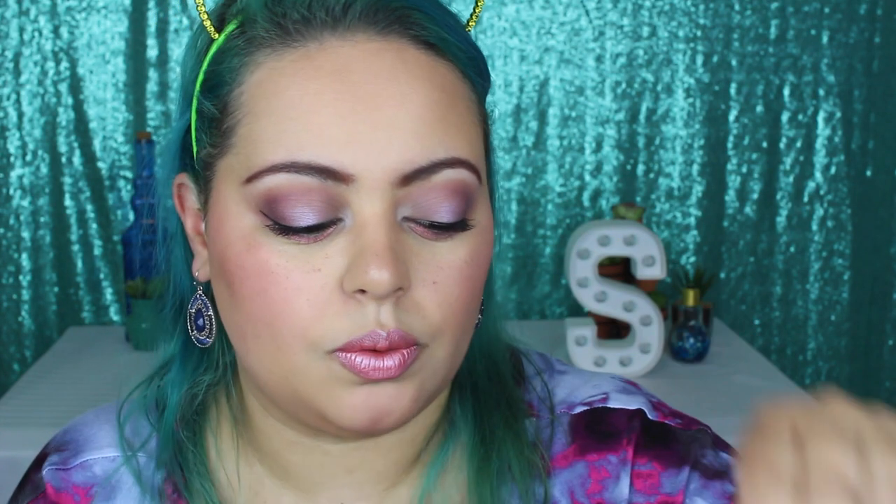Out of everything I used today, I definitely recommend this. I'm going to test the primer next time — I was so excited to use all this stuff and it just got lost in the chaos of my makeup table. So next time I will definitely try out the Sante Face Primer. I'm definitely going to be picking up more things from Shop Miss A, and I still have a few things I have yet to try. I'll probably do another video testing that out.